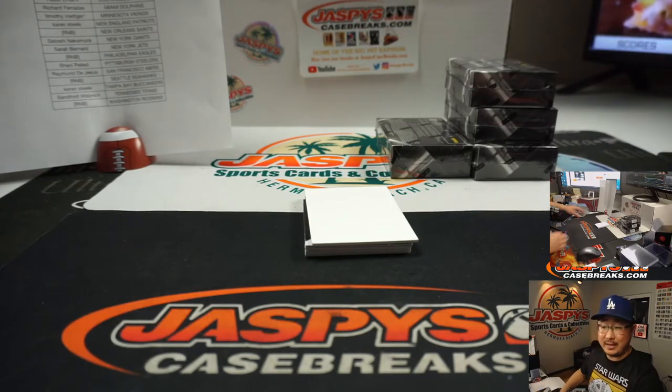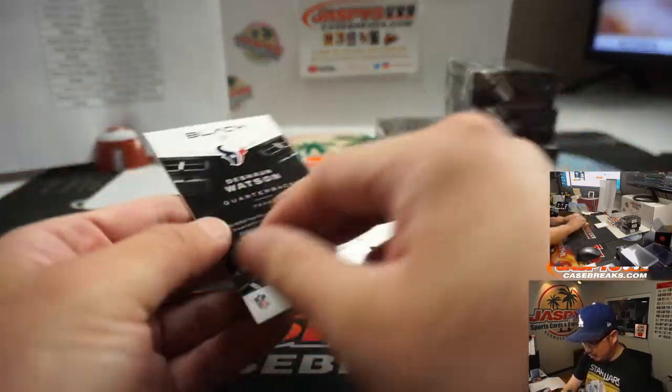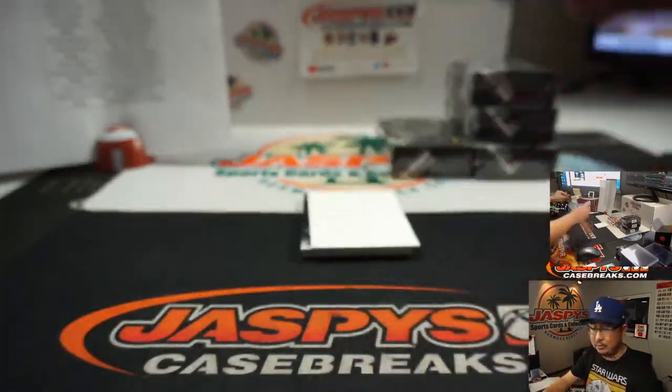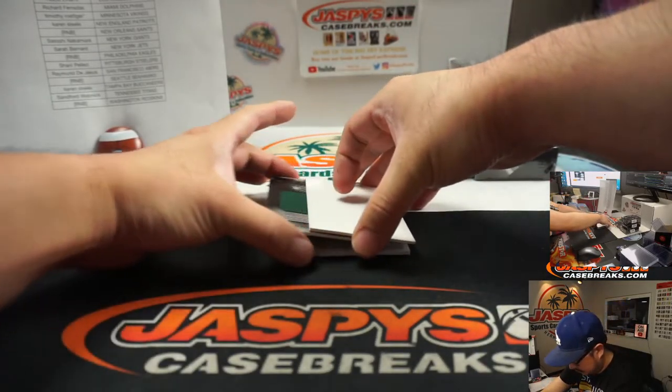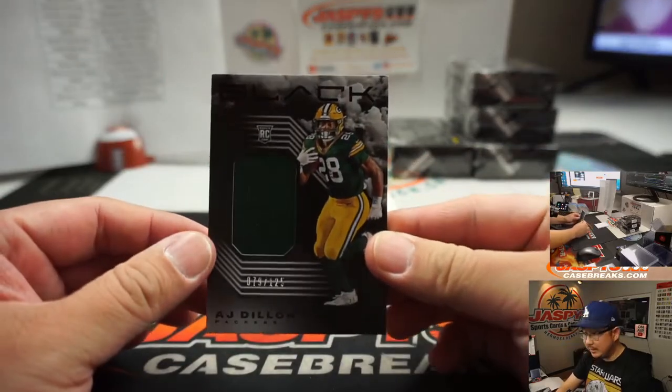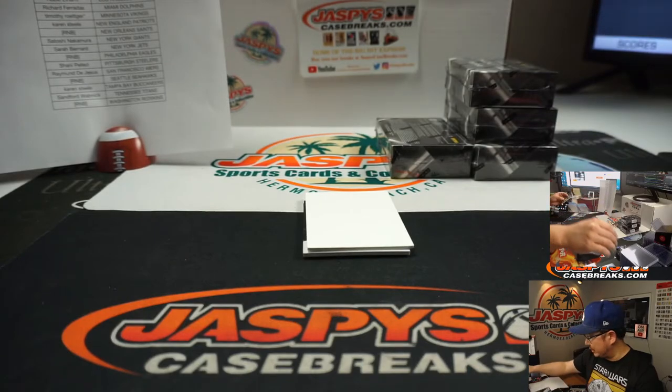Tim with the Vikings. There's Deshaun Watson, Texans — Aaron with the Texans. A.J. Dillon, 79 out of 125, relic for the Packers — Ron Wester.